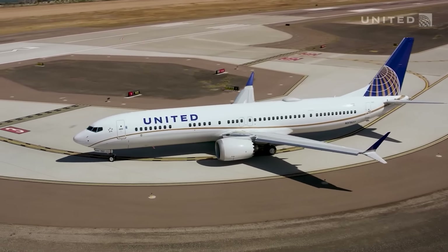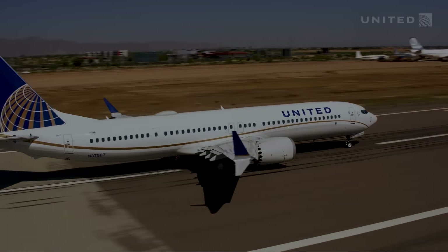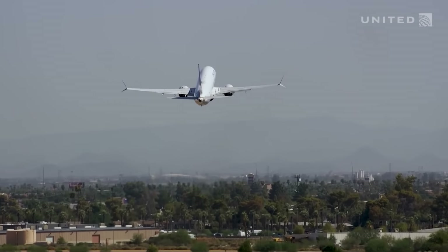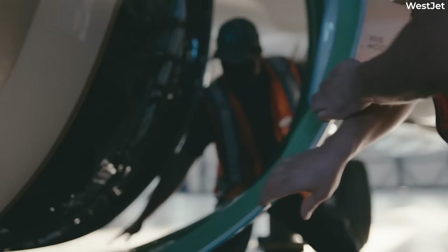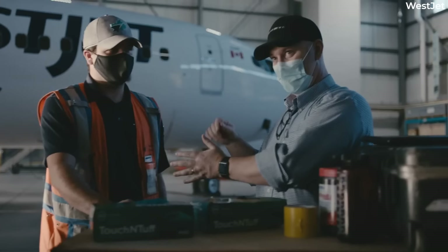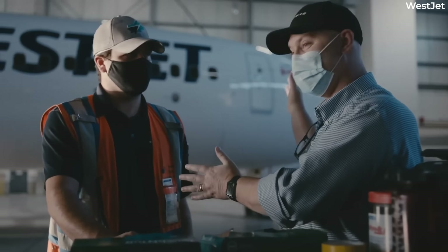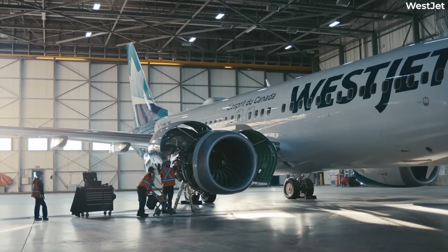Responding to the earlier notice of proposed rulemaking, the Foundation for Aviation Safety and three individuals pleaded with the FAA to ground the type. In a brief response, the FAA said that the corrective actions required by the directive will address the unsafe condition, which does not warrant an order to prohibit further Boeing 737 MAX operations.